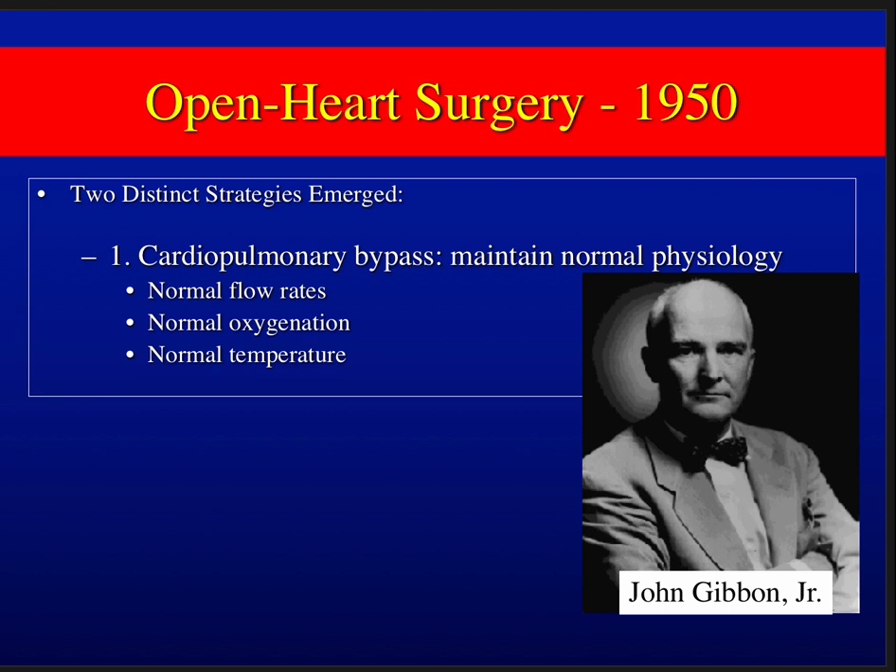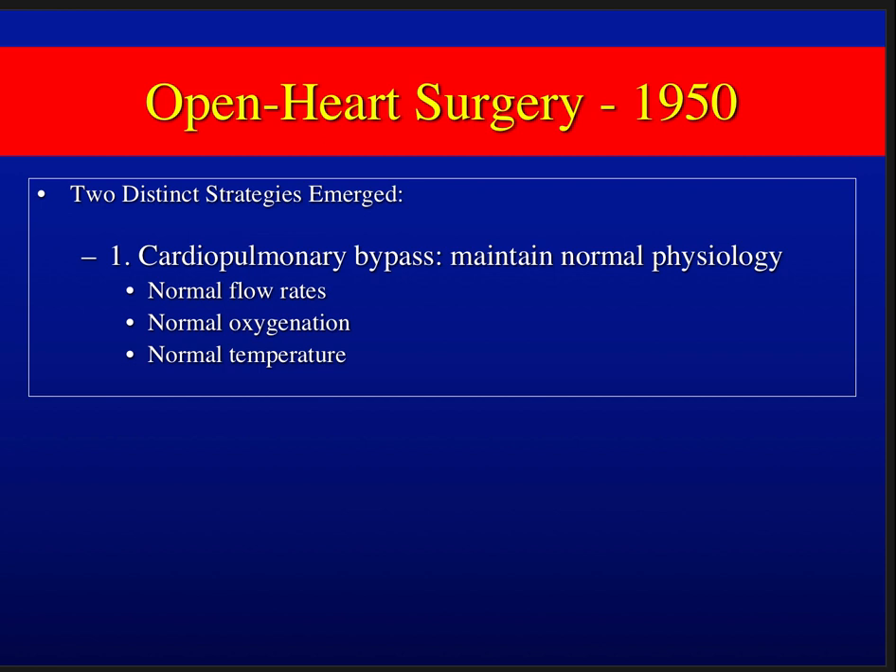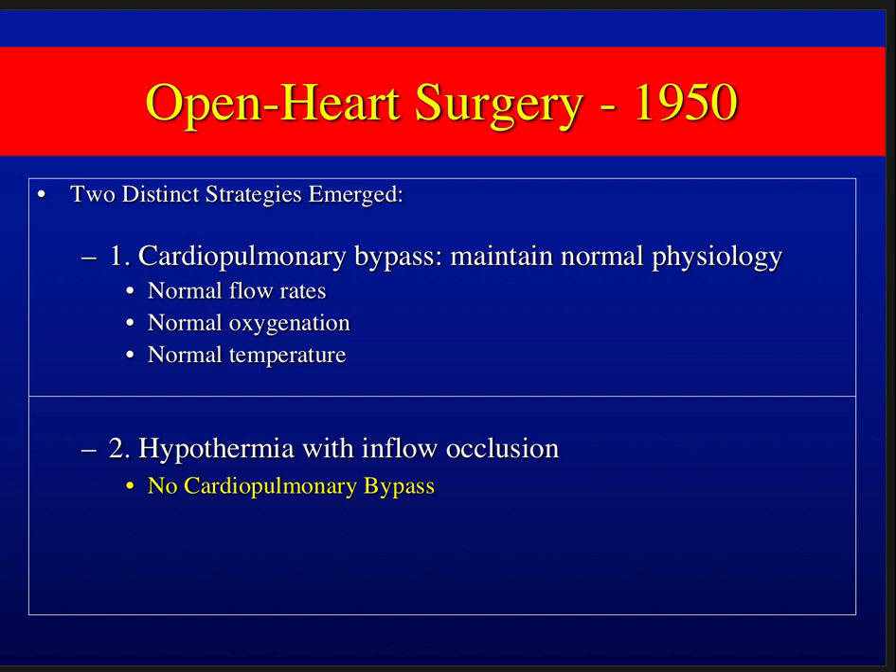We know the first successful open heart surgery with a heart-lung machine was by Dr. James Gibbon. The strategy at that time was cardiopause — maintain normal physiology, normal flow rates, normal oxygenation, and normal temperatures. There was a strong preference in the early going: if we're going to mechanically support the heart and lungs, let's keep everything else as normal as possible.